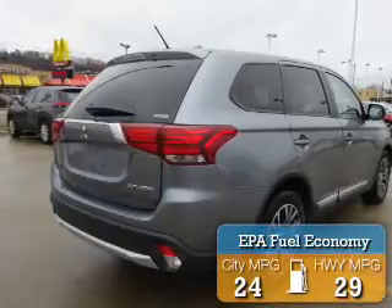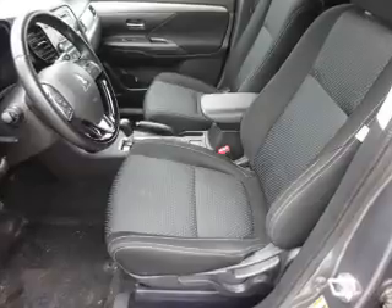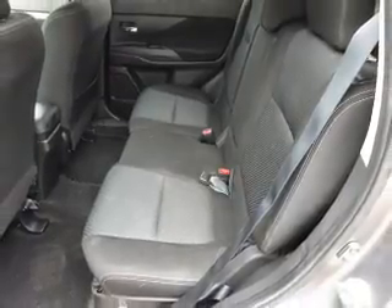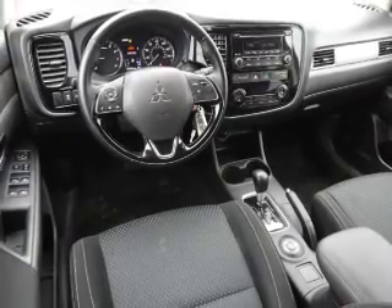Great fuel efficiency saves you money by requiring fewer trips to the gas station. The features include alloy rims, an alarm system, independent suspension, brake assist, traction control, stability control, anti-lock brakes, hill start assist, and privacy glass.